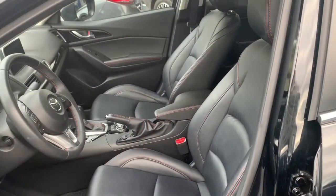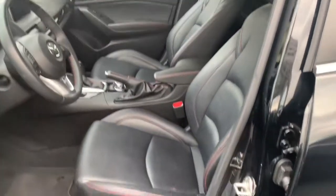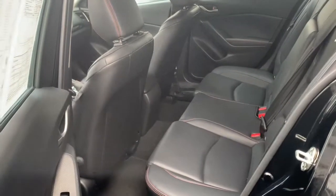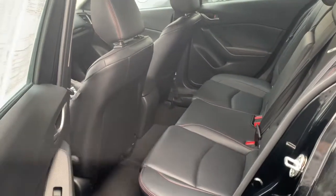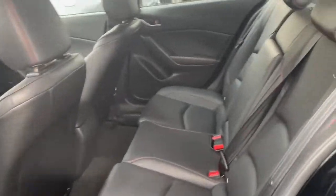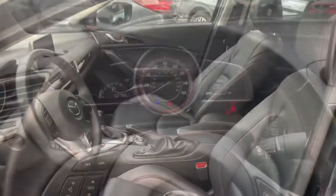The interior, as you can tell, has these nice power black leatherette seats. Let's go ahead and take a look at the back as well — it looks like nobody has even sat in the back. This interior is in really good condition; there's no wear or tears and there are no stains. It's easy to keep black clean.